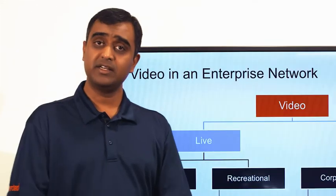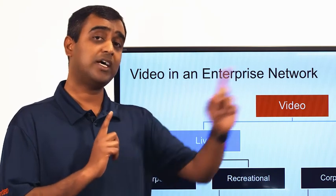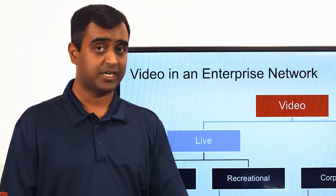What we have done here at Riverbed is a unique solution on video stream splitting. We fetch one video stream from the server and split it into as many streams as there are users watching it locally in the branch office.